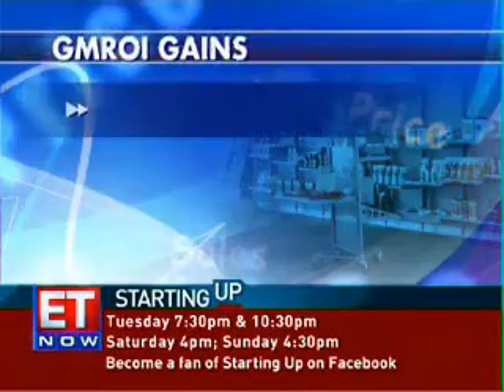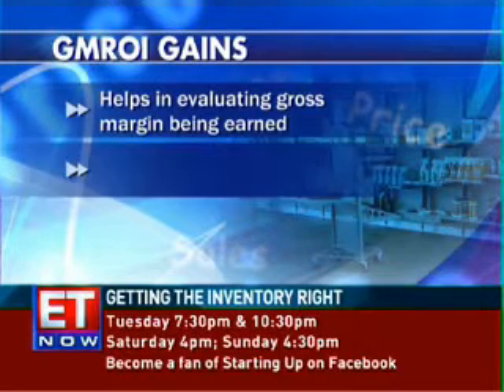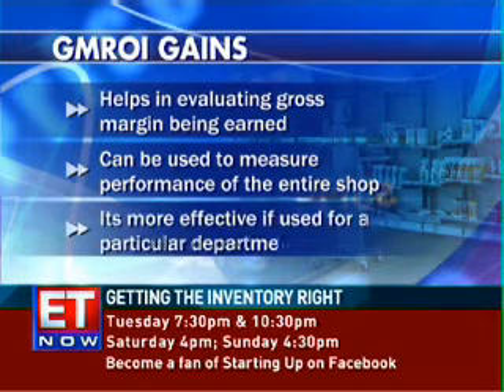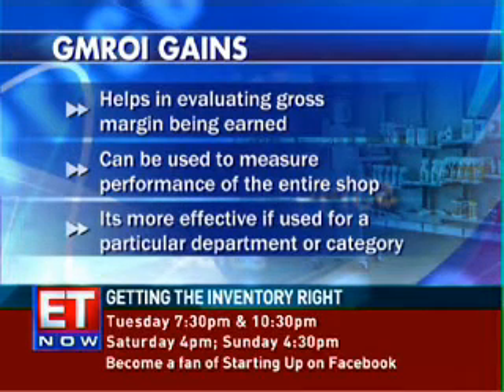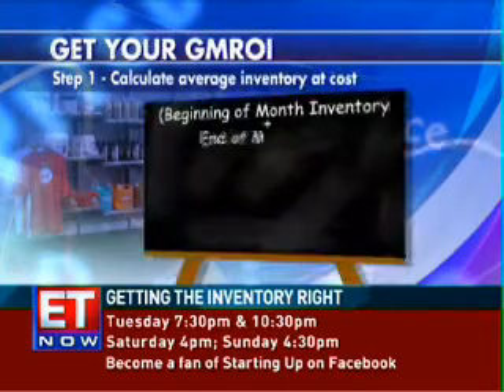An important tool in analyzing your sales and inventory is Gross Margin Return on Inventory Investment, or GMROI. This can assist buyers in evaluating whether a sufficient gross margin is being earned by the products purchased, and also help in measuring the performance of your shop. So how do you get your GMROI?